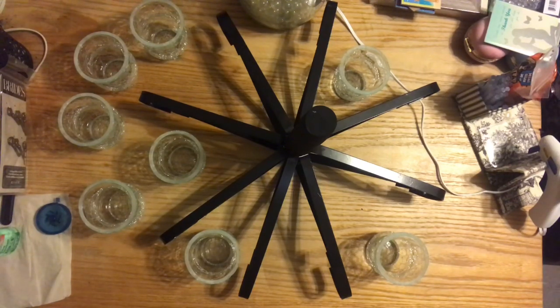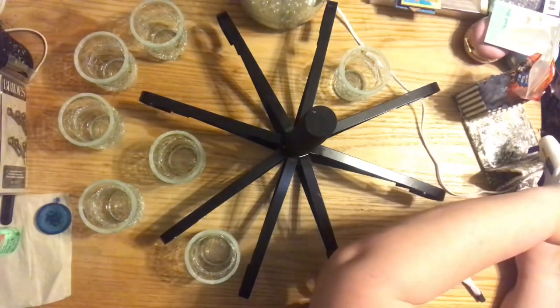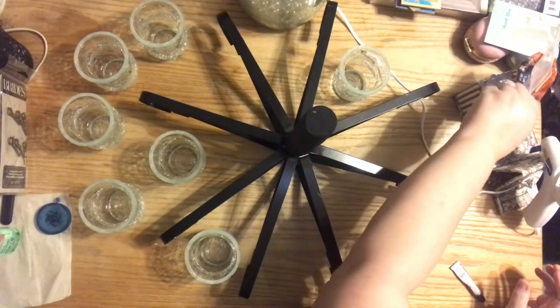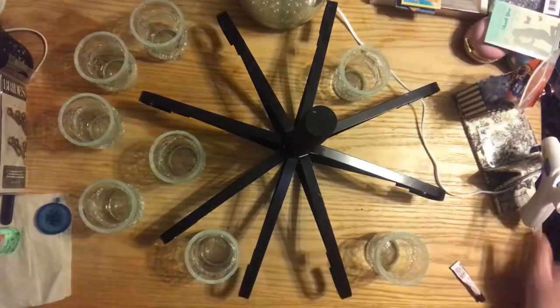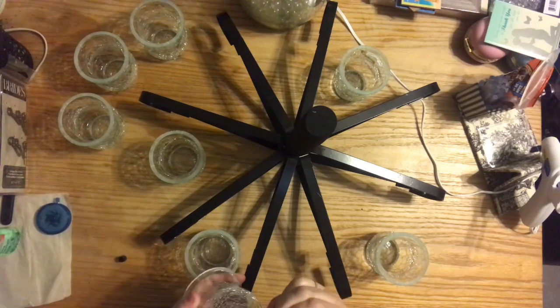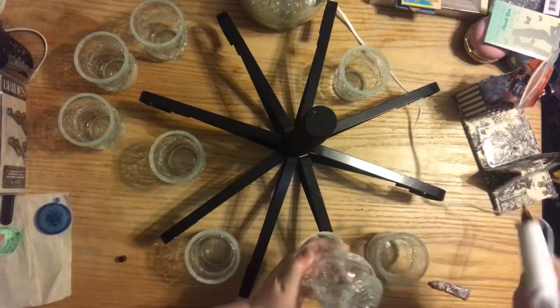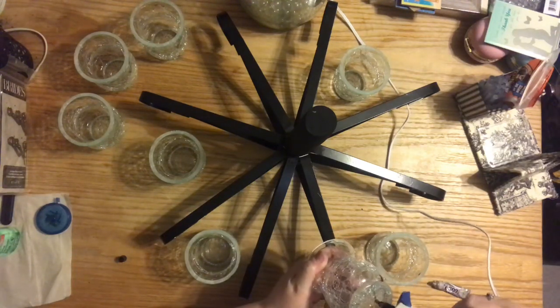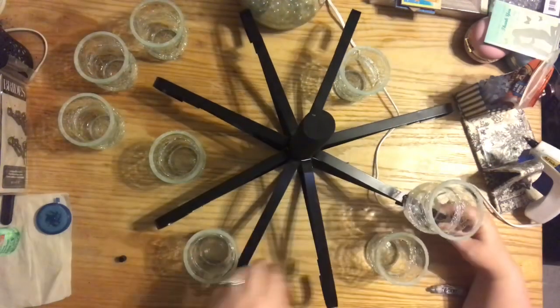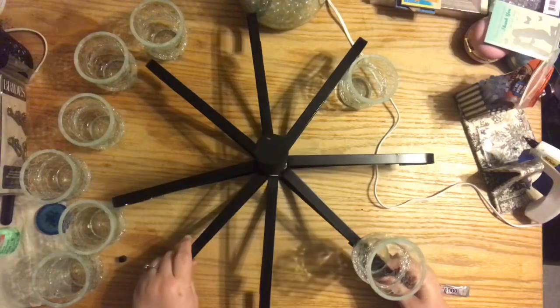I wanted to show you what I decided to do. The underside of these candle holders is concave — the edges are lower than the center — so what I did was I took E6000 and put it on the edges that were going to touch the railing, and I put Gorilla Hot Glue in the center. One benefit to using these cracked glass holders is that you cannot see the glue through the glass because of the texture.